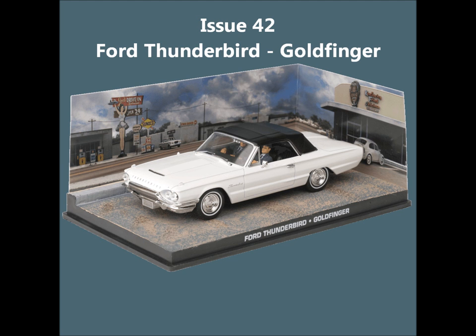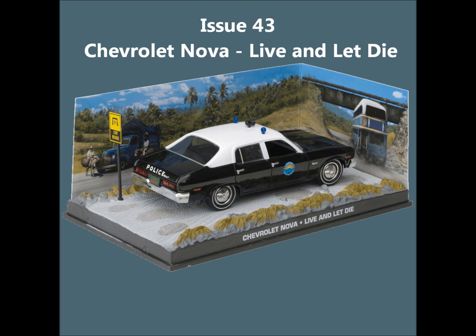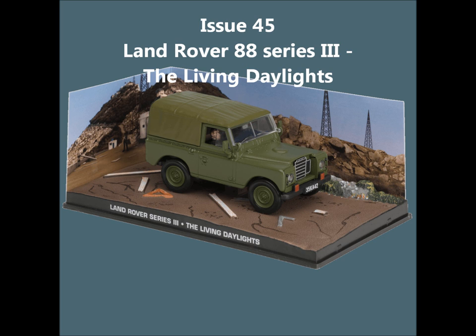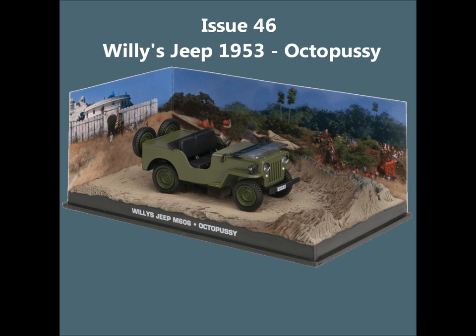Issue 42, the Ford Thunderbird from Goldfinger. Issue 43, the Chevrolet Nova from Live and Let Die. Issue 44, the AMC Matador from The Man With The Golden Gun. Issue 45, the Land Rover 88 Series 3 from The Living Daylights. Issue 46, the Willys Jeep from Octopussy. Issue 47, the Ford Fairlane from Die Another Day.